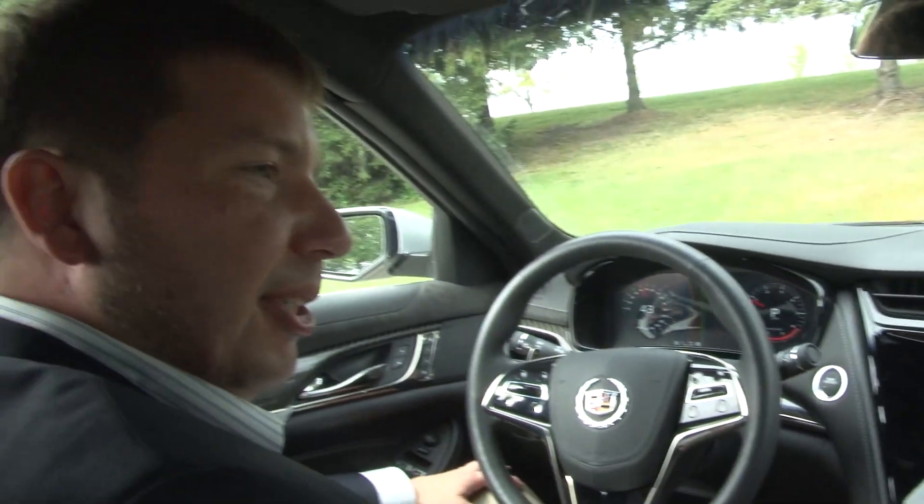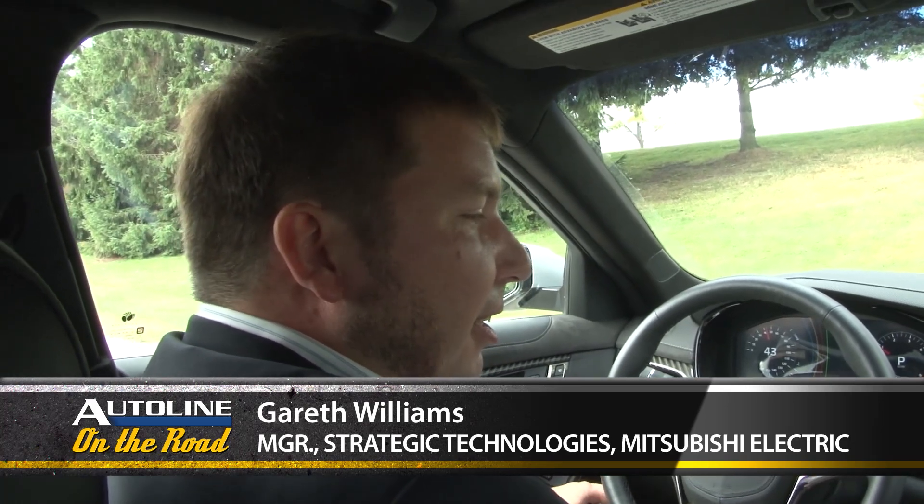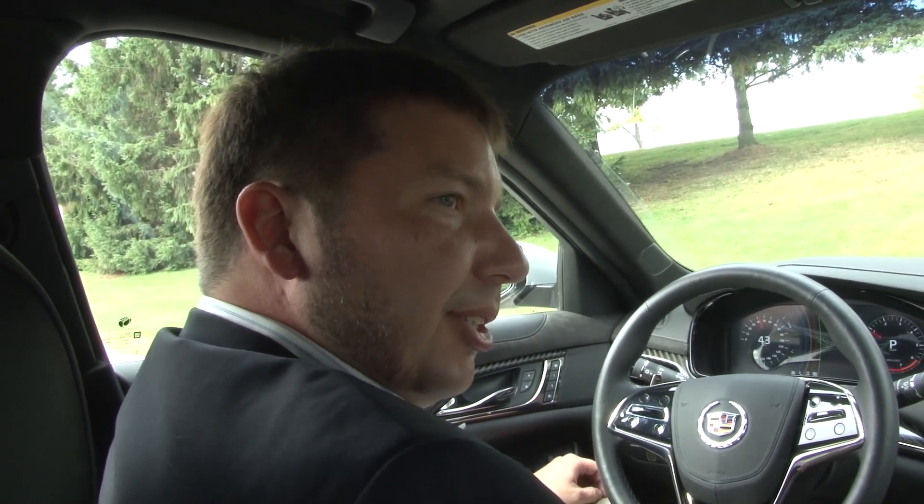We're actively talking to our customers now. We've got a few of them that are really excited about this system. If we kicked off something today, it'd be two or three years before you actually got it in your vehicle. So here we are, folks, looking two to three years into the future at some of the latest HMI technology that will be coming into cars.